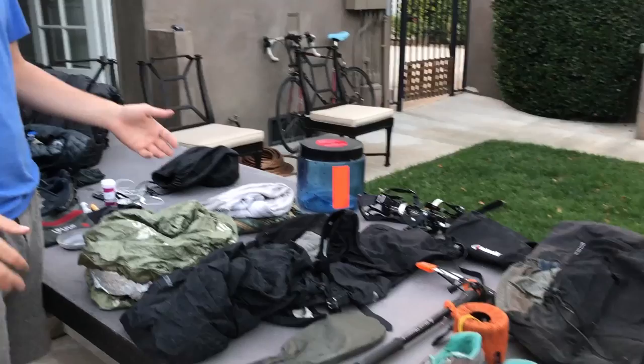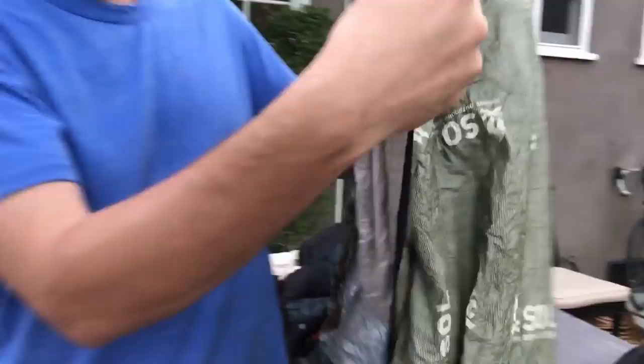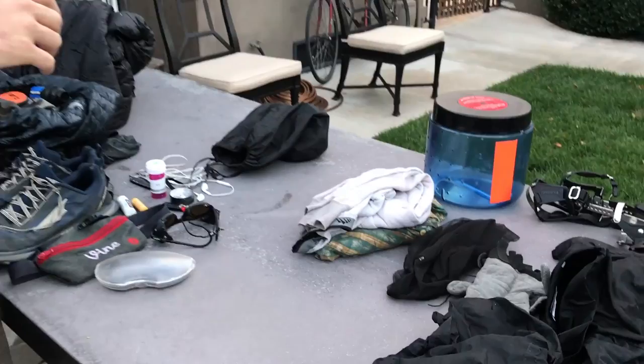This is a little 40-dollar mylar-lined bivy. I carried this throughout the Sierra just to make sure it was a little bit warmer — mostly for wind protection. It worked out pretty well. For 40 bucks I can't complain, though I'd probably go with something a little bigger next time.